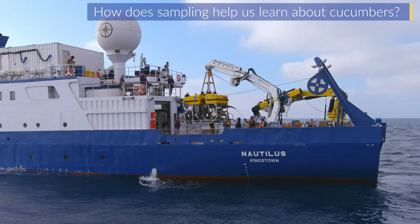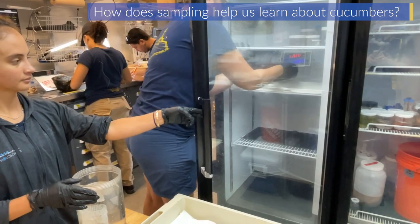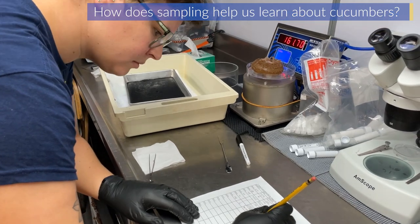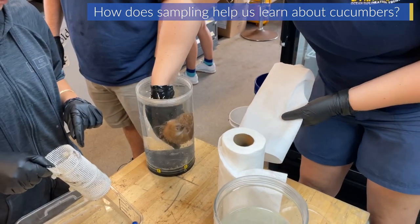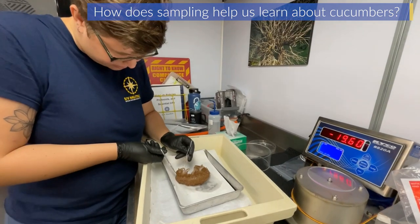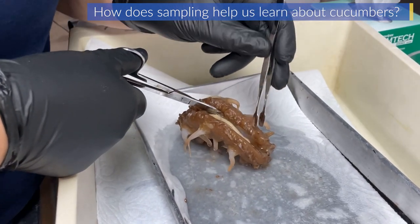Once the ROV is back on deck and the pilots and engineers tell us we're okay to go, we collect the animals from the various buckets and boxes and stick them in the fridge so they stay cold. Then once I'm back in the lab, the first thing I'll do is weigh the animal, then pass it over to our science manager who will take a nice photo with a ruler for scale so I can get a length measurement. After that I'll start my dissection, trying to create a relatively clean, sterile environment on ice.